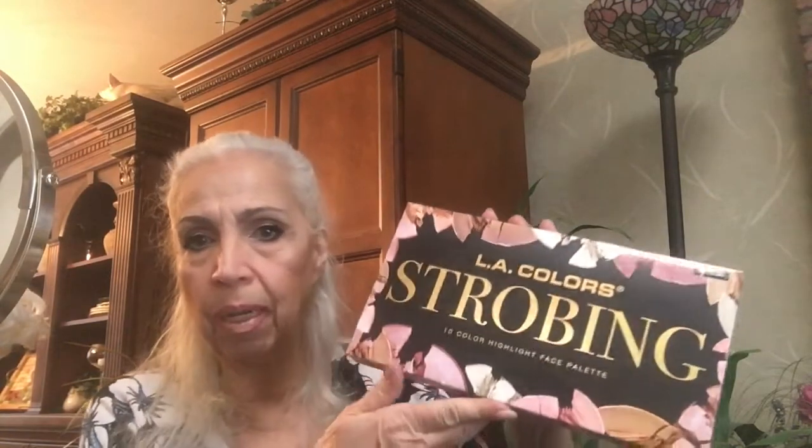I actually bought — I think I mentioned it in my last video — I bought this LA Color Strobing Holiday Kit at Walgreens yesterday. It was $10 and I tried it today, and this is the result of it.